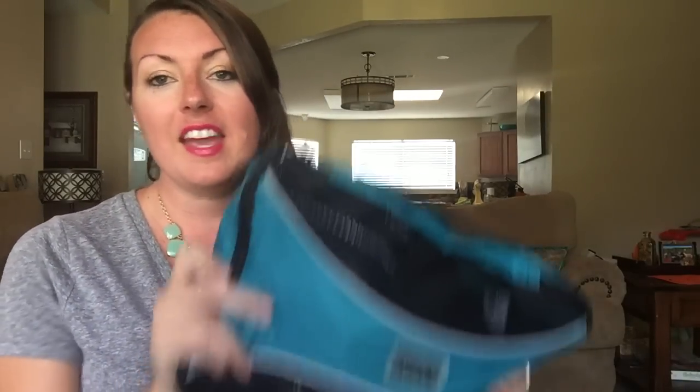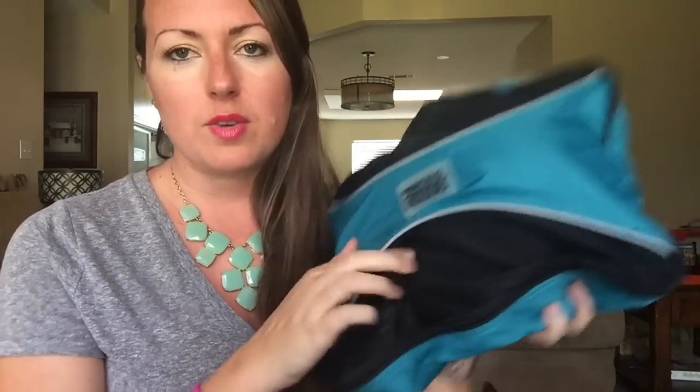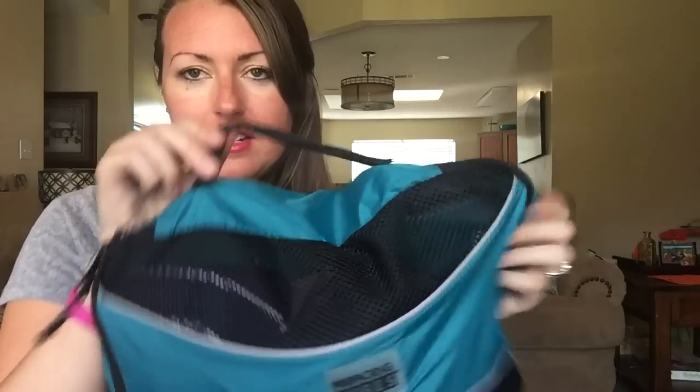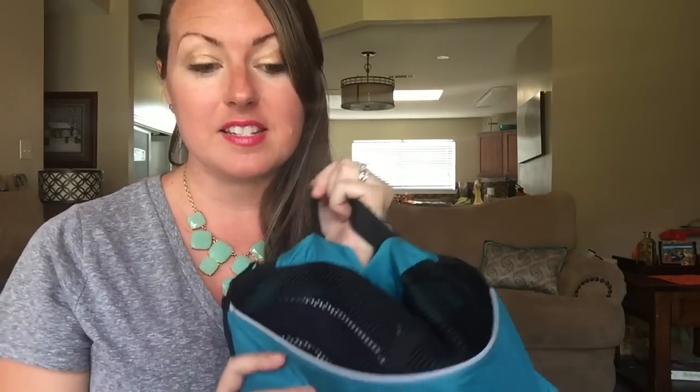Another thing that absolutely changed the way we vacation are packing cubes. This company is called Pro Packing Cubes and they have really cool colors. This is probably one of my favorites — I love green and teal. It's like windbreaker material but also mesh, so you can see inside but it's not completely open. It has a handle and zipper closure with pulls. I love these. I have them in every color for my family, with different colors for different family members.